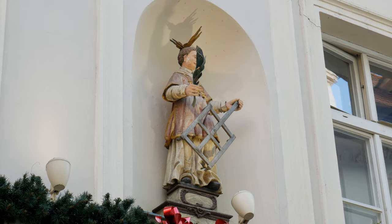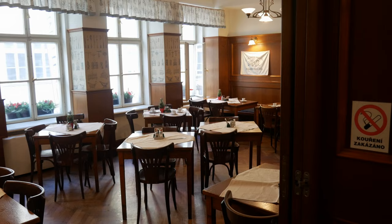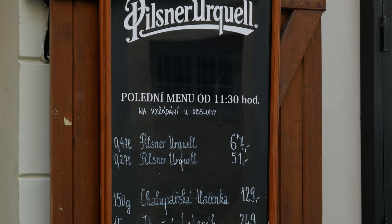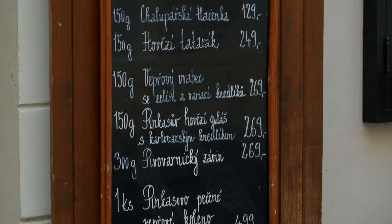Upon entering the restaurant, you can see it has kept most of its traditional look. There are three floors of indoor seating, with the upper floors being more spacious and great for groups. If you come midweek after 11:30 a.m., you'll find that like most Czech restaurants, they serve a set lunch menu with cheaper food options.